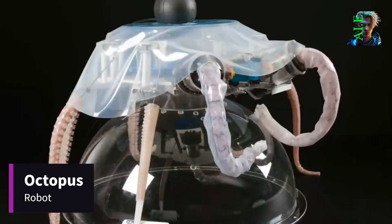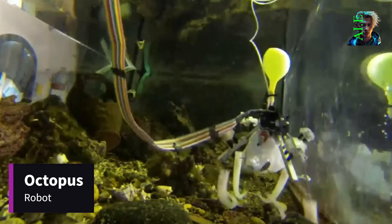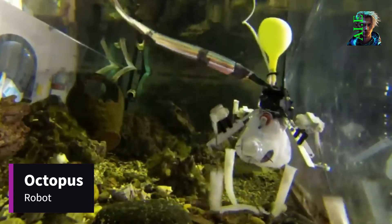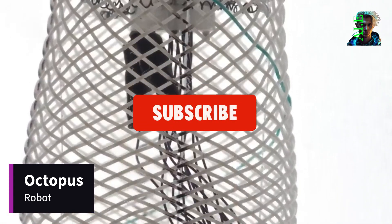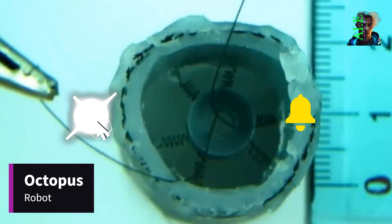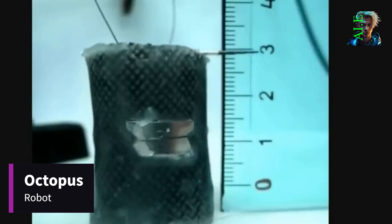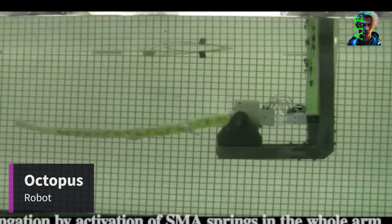Prepare to be captivated by the robot octopus. Created for deep-sea exploration, this remarkable creation navigates underwater realms with its silicone tentacles propelled by electric motors. It moves at a speed of 20 centimeters per second and comes equipped with cameras and recording equipment. Through its underwater adventures, it aids in the study of its real-life octopus counterparts.